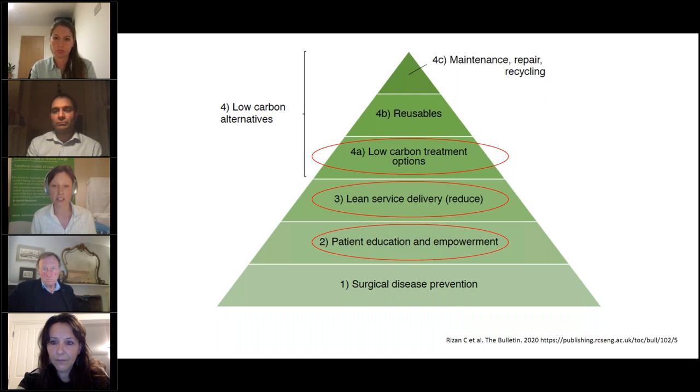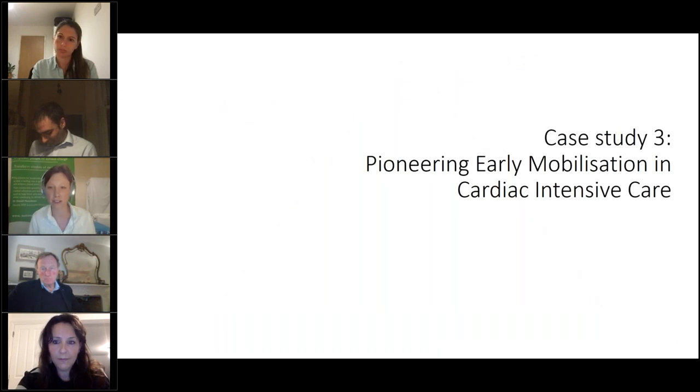This project ticked multiple elements of the triangle: it involved the patient in their care with a better surgeon-patient conversation, it delivered lean service delivery with better flow through theatres, and it represented a low-carbon treatment option by moving away from general to local anaesthetic.